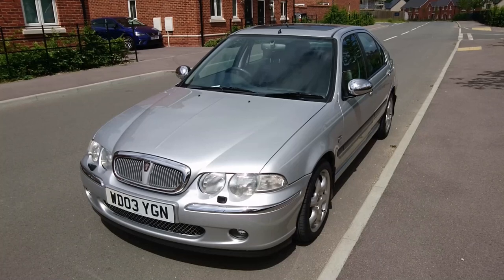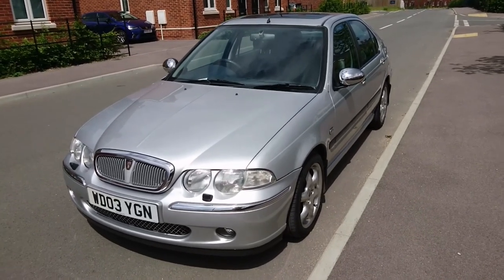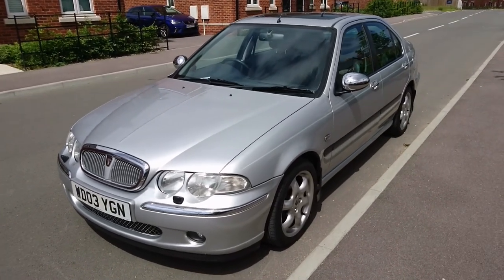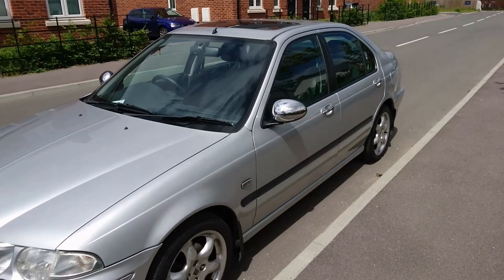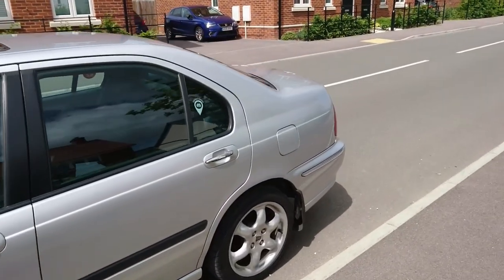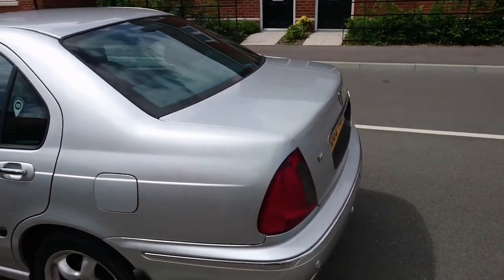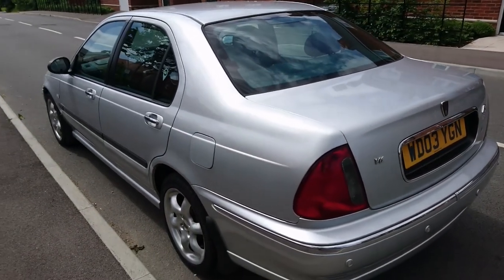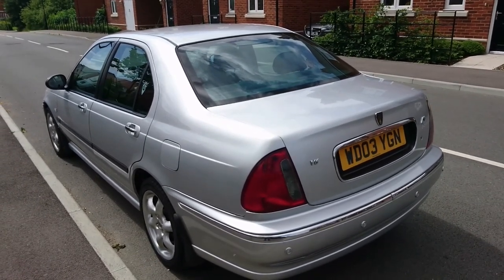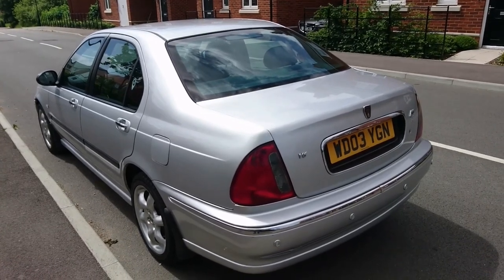It was from a dealership in the north of England, so quite a long way to go to collect it. It had been there for a while. These aren't worth a lot of money, particularly these cars, but they are actually very rare now. There are only around 60 of these taxed and on the road in this country at the moment, both in Club and Connoisseur trim, out of a production run we think of around 700 were made.